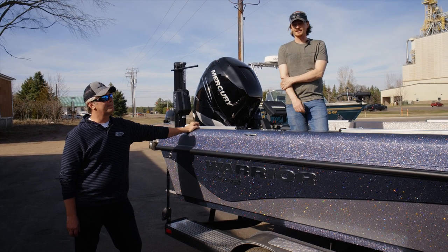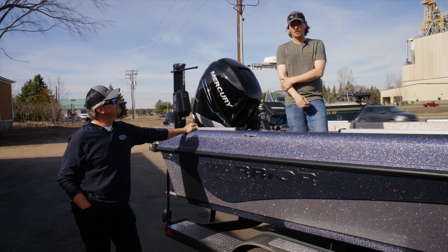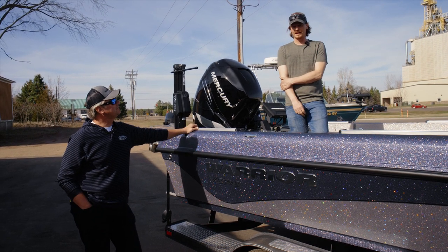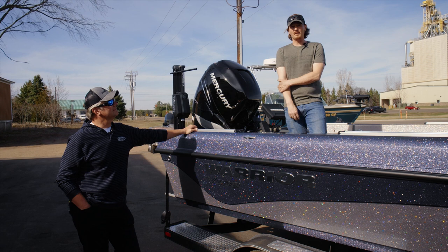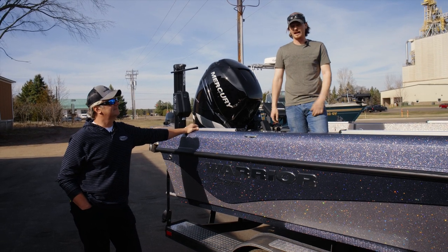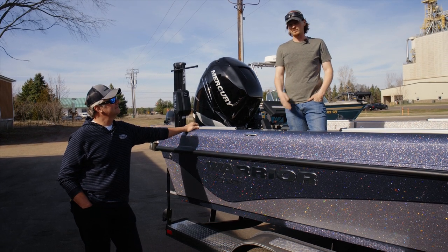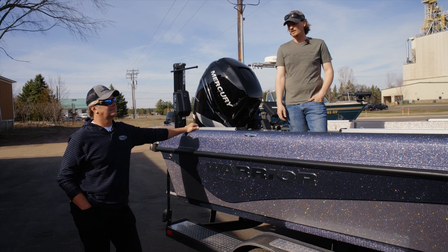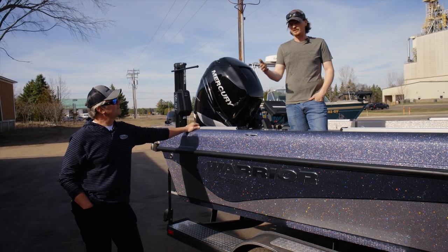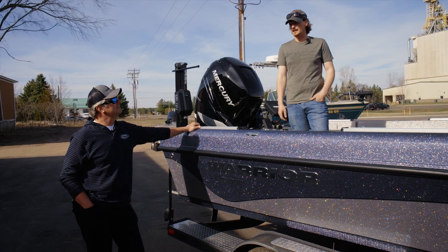We specialize in big graph installs and custom rigging where graphs don't fit. We spend time to do a good job — we label as much as we can so the next guy can work on it. We are a Garmin authorized service center, and our work is warrantied nationwide, so if you have a problem at a tournament you can bring it to any service center and they'll take care of you on Garmin's dime.